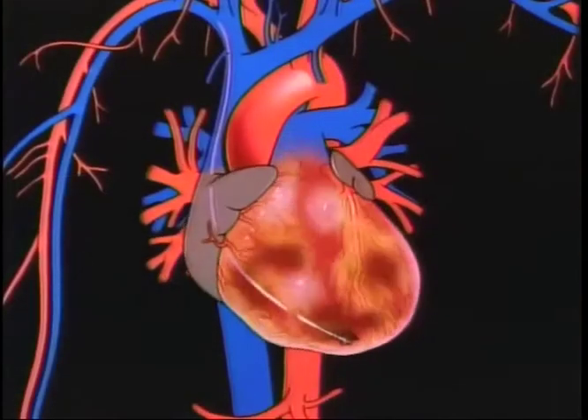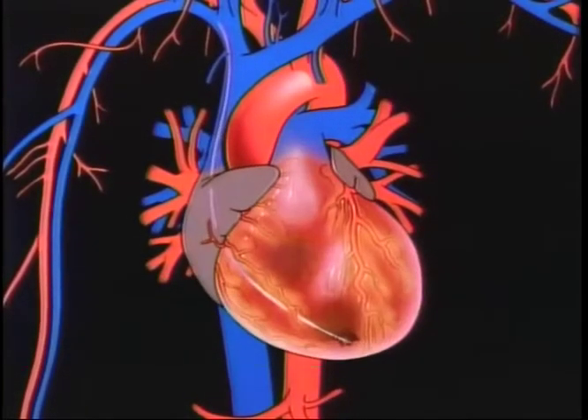Device therapy for abnormal heart rhythms involves implanting devices such as a pacemaker, a defibrillator, or a Bi-V ICD into a patient who either has abnormal heart rhythms such as bradycardia, or who are at risk or have had fast abnormal heart rhythms that could be lethal.